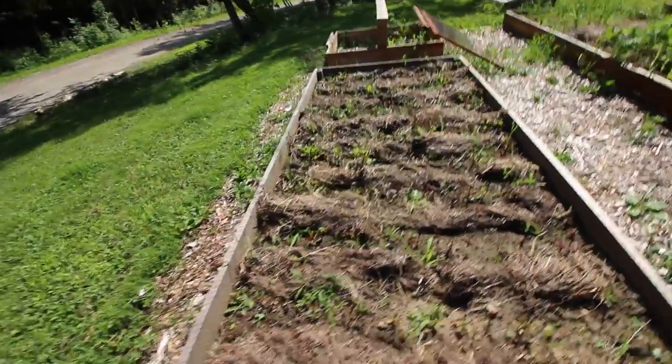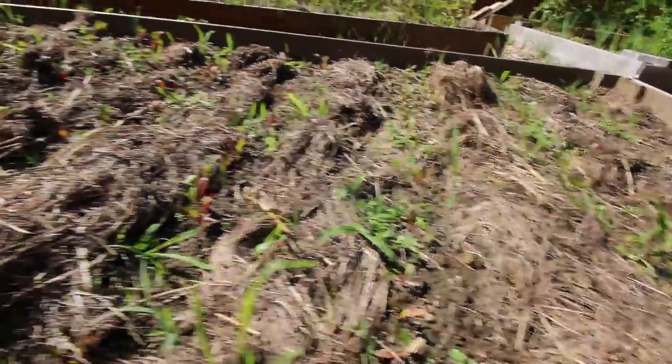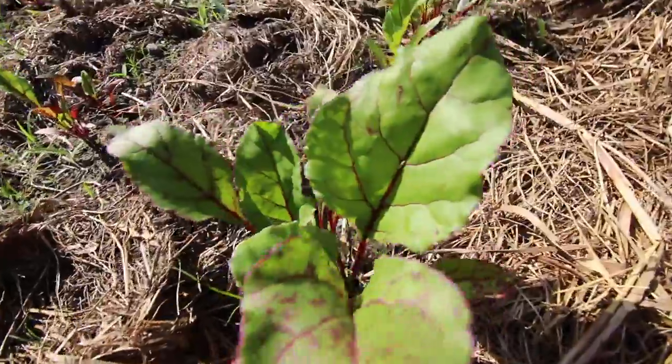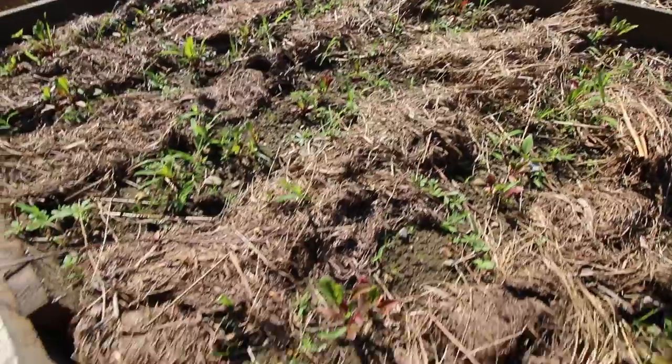Now these are exciting me - these beets that Gina mulched are doing halfway decent, but look at these guys over here. They're so beautiful, that excites me. I see pickled beets in my future! And you know what pickled beets mean? If you eat too many beets you're going to have a reddish tinge in your urine. Try it and leave it in the comments down below. Let your kids try it - it'll be a great way to get them to eat some beets.